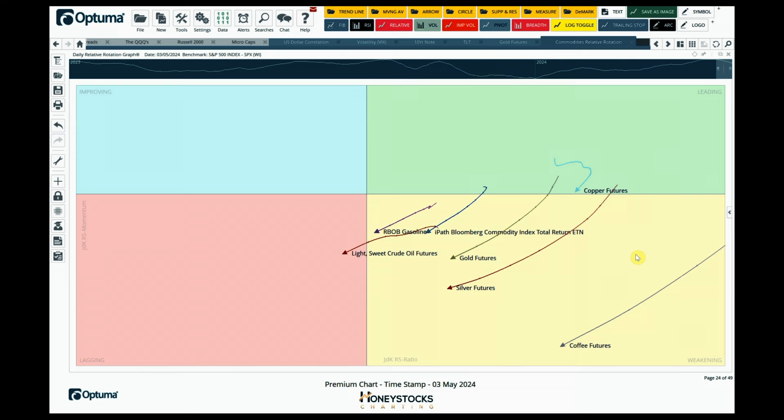I shared this chart on Twitter during the week and got a little pushback. A lot of the relative strength gurus are saying relative strength is where you should be buying. But when you use basic charts like the rotation graph, you can see that money is actually starting to flow out of commodities — it's been weakening and we're now starting to move into a lagging phase. The commodities trade will come back into focus at some point, but at the moment I'm seeing risk off and rotations into other areas.